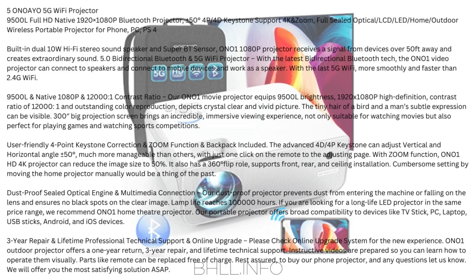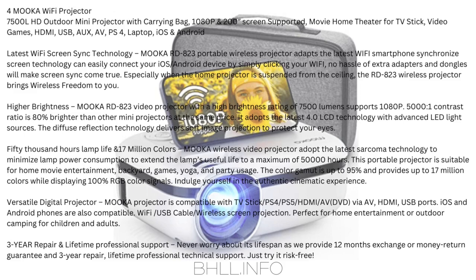Number 4: Mucca Wi-Fi Projector — 7,500 lumens HD outdoor mini projector with carrying bag, 1080p and 200-inch screen supported, for TV Stick, video games, HDMI, USB, AV, PS4, laptop, iOS, and Android. Latest Wi-Fi screen sync technology: the Mucca RD-823 portable wireless projector uses the latest Wi-Fi smartphone synchronized screen technology to easily connect your iOS/Android device by simply clicking Wi-Fi — no hassle of extra adapters. Especially useful when suspended from the ceiling, bringing wireless freedom. Higher brightness: 7,500 lumen, supports 1080p, 5000:1 contrast ratio — 80% brighter than other mini projectors at the same price.